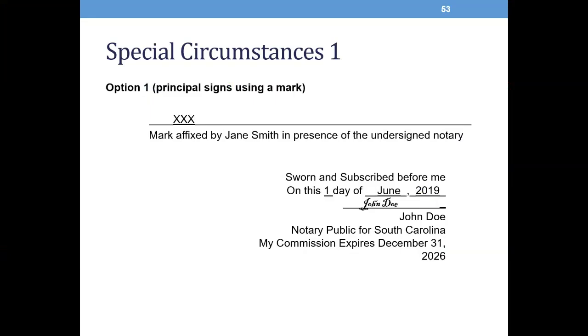Special circumstances. There may be special circumstances where a notary is asked to notarize for a principal who cannot physically sign a document or who can only sign using a mark. The South Carolina Code of Laws provides for specific procedures to follow. If you are asked to notarize a document for a person who can only sign using a mark, use the following procedure: one, the mark must be made in the notary's presence; two, below the mark the notary should write mark affixed by name of signer of the mark in presence of the undersigned notary; and three, the notary then notarizes the signature by mark.